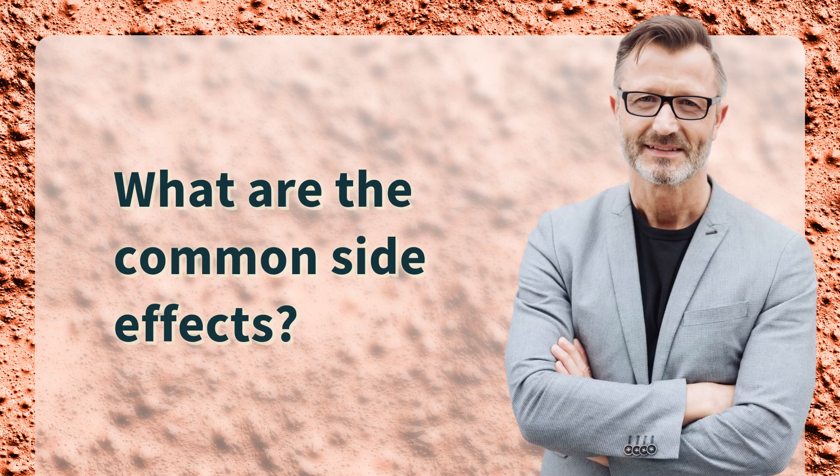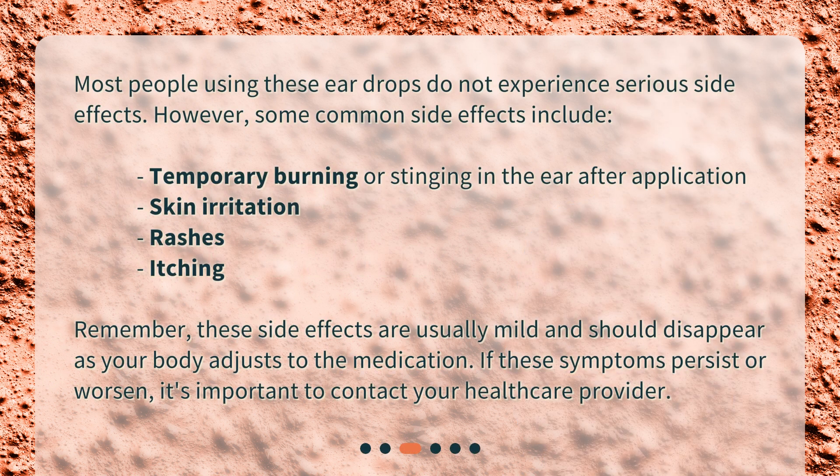What are the common side effects? Most people using these eardrops do not experience serious side effects. However, some common side effects include temporary burning or stinging in the ear after application, skin irritation, rashes, and itching. These side effects are usually mild and should disappear as your body adjusts to the medication. If these symptoms persist or worsen, it's important to contact your healthcare provider.